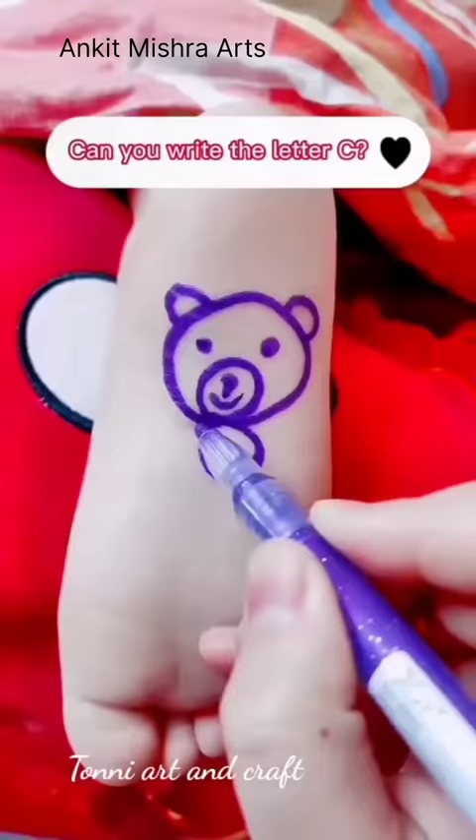Can you write the letter C? Can you write the letter W? Congratulations on learning to draw a bear. Two letters C. Write W again. Have you learned it?